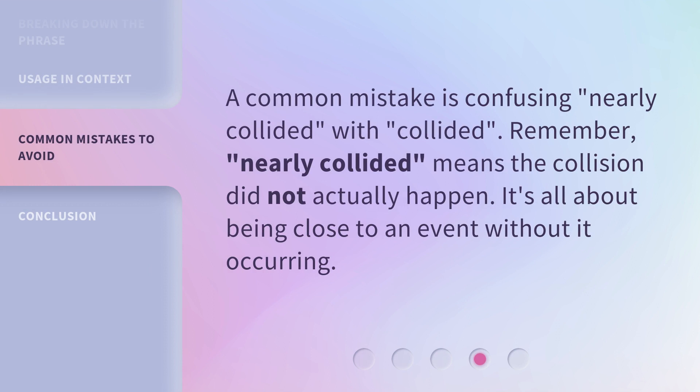A common mistake is confusing Nearly Collided with Collided. Remember, Nearly Collided means the collision did not actually happen. It's all about being close to an event without it occurring.